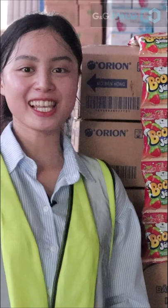Hello everyone! Welcome back to G&G Concept Company. I'm Sophia, one of the co-managers here today.